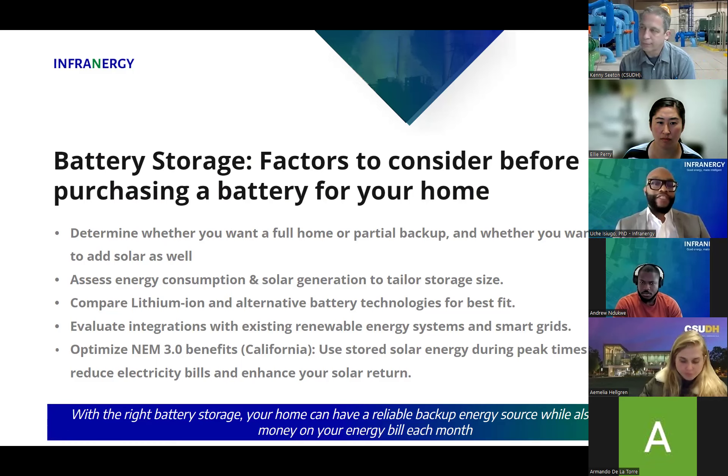In places like California, where we now have NEM 3.0, if you put energy from your solar panels onto the grid, you get less credit for that. Storage can help because you can store that energy and use it at nighttime or during peak hours when energy prices are high, using your battery storage to really help you save money. Being a store of electricity is very important.